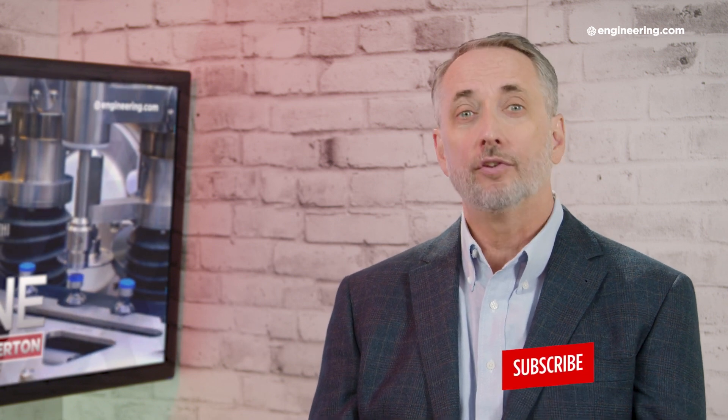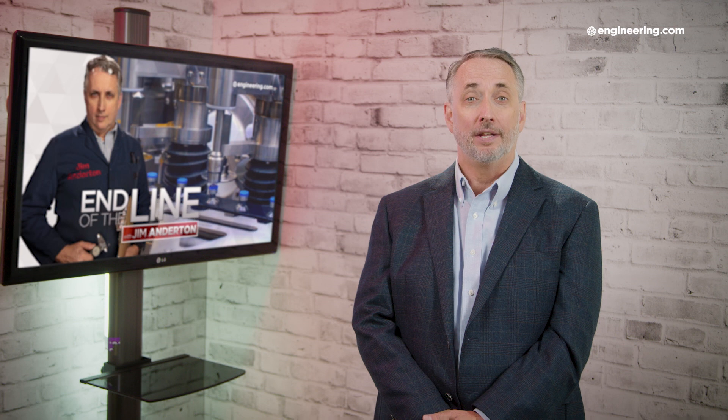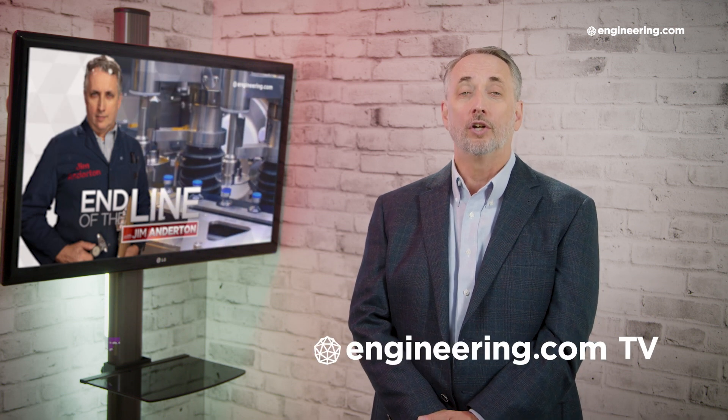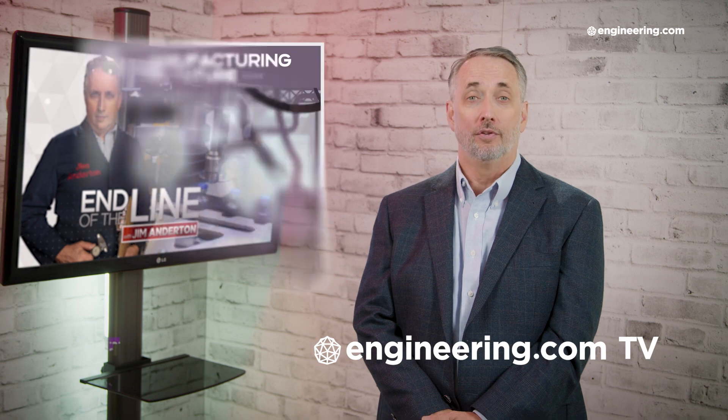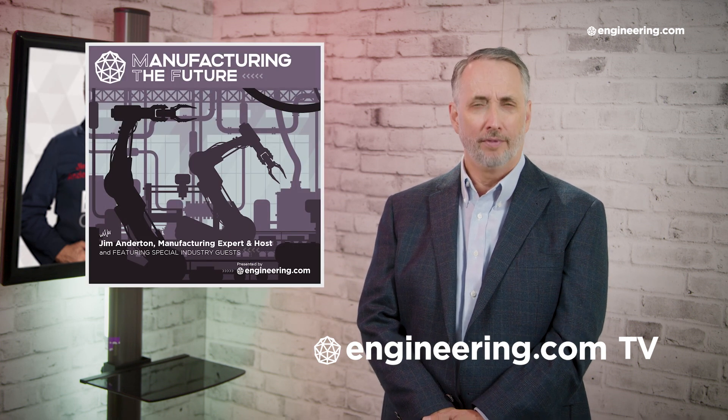That's it for today's episode of End of the Line, brought to you by Engineering.com. If you like this show, be sure to subscribe to our channel and click on the notification bell for our next episode. For our deeper engineering video series for the manufacturing professional, visit Engineering.com TV to watch exclusive shows like Manufacturing in the Future, not found on our YouTube channel. The link is in the description below. Thanks for watching.